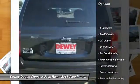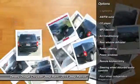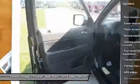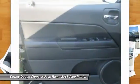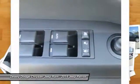Traction control, remote engine start, dual airbags, power steering, air conditioning, front four-wheel disc brakes, center armrest, CD player, rear window defroster, electronic stability control.